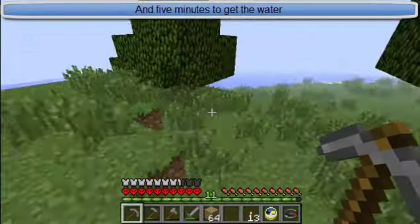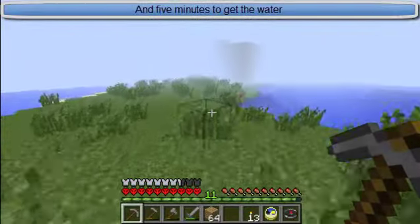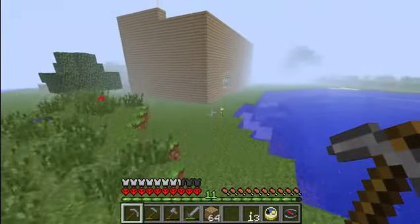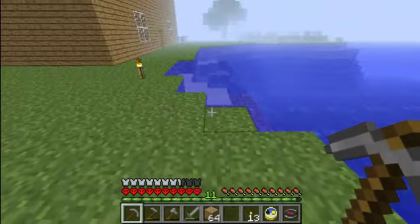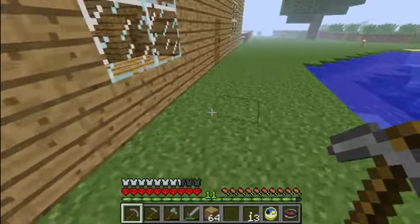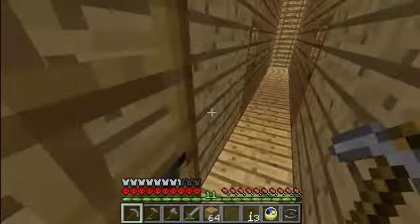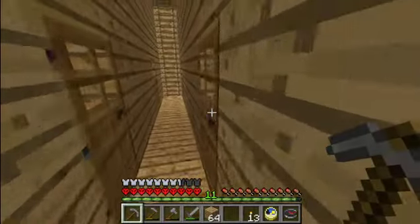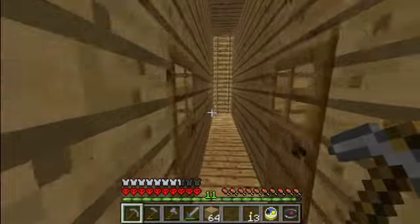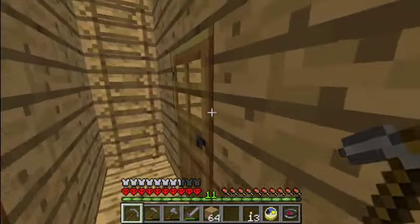Way more than that, even. Give me an hour — foundation made. Make it pretty light. We've got five minutes to get the water. There we go. Looks like the sun's starting to set, so I will talk to you again later. Peace.